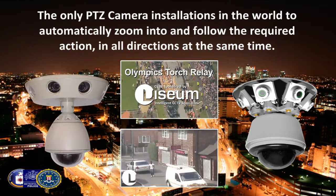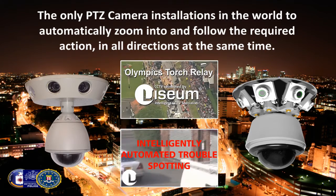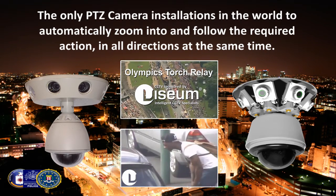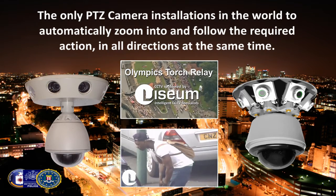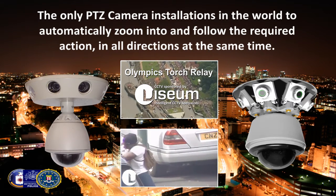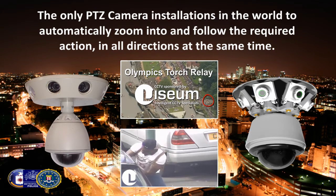is its ability not only to detect and report an incidental situation, but to automatically move the PTZ camera to zoom into and follow it, to provide recorded evidence as well as crucial information needed for security staff to react in the most effective way.